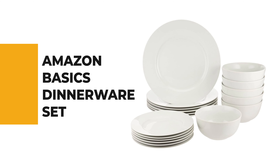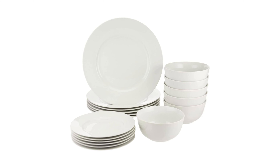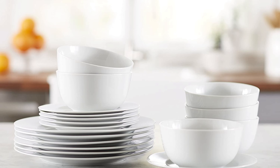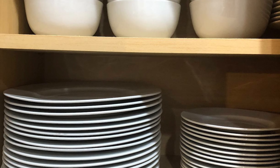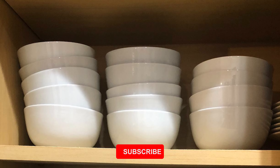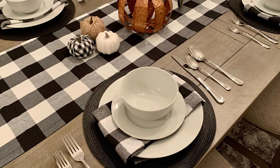Before we get to the best of the bunch, let's look at the runner-up for today's video. Number 2: Amazon Basics Dinnerware Set. If you're unsure how much you'll use a dinnerware set or vacillating about whether to pick one, this Amazon Basics Dinnerware Set is a generally safe decision. This set comes with 18 pieces of dinnerware — a great choice for family meals. The 18-piece set includes six place settings each with a 10.5-inch dinner plate, 7.5-inch dessert plate, and 5.5-inch soup bowl.